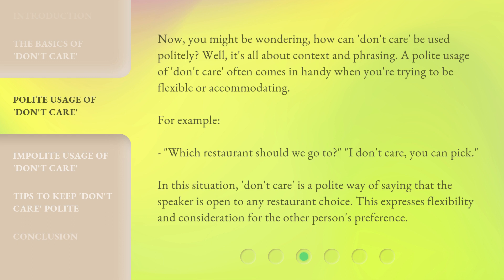Now, you might be wondering, how can 'don't care' be used politely? Well, it's all about context and phrasing. A polite usage of 'don't care' often comes in handy when you're trying to be flexible or accommodating. For example: 'Which restaurant should we go to?' — 'I don't care, you can pick.' In this situation, 'don't care' is a polite way of saying that the speaker is open to any restaurant choice, expressing flexibility and consideration for the other person's preference.